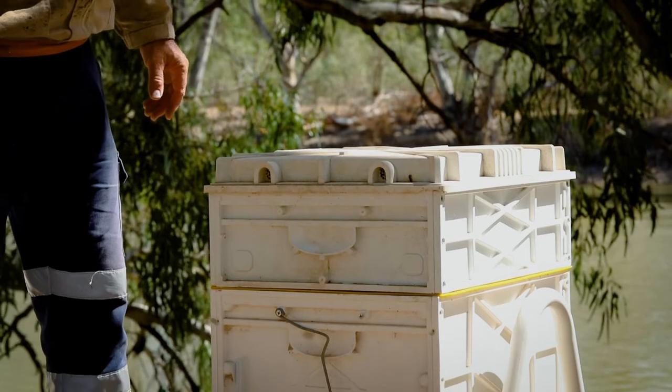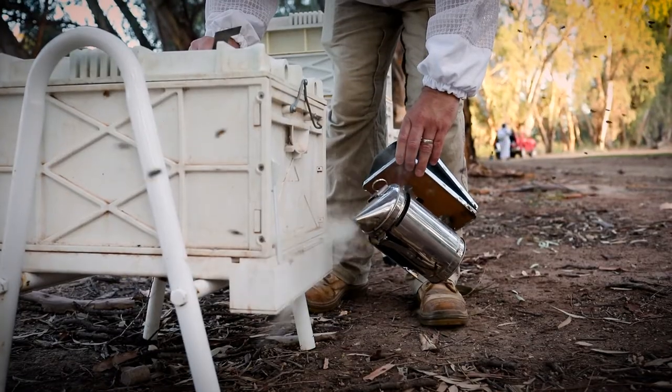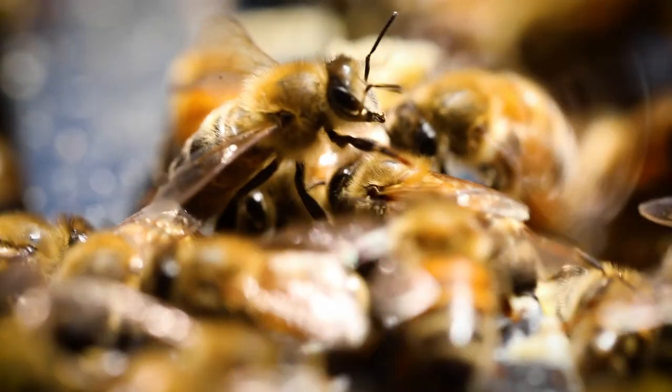Our hives are all recycled plastic and it's all food grade plastic, so it's all friendly to the bees. There's nothing unusual, toxic, or anything like that in the hives.